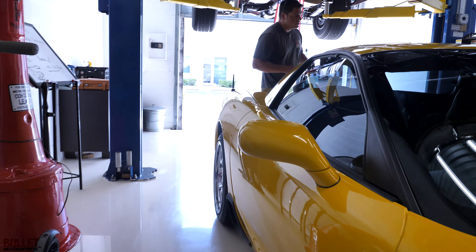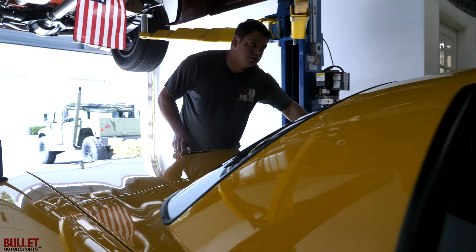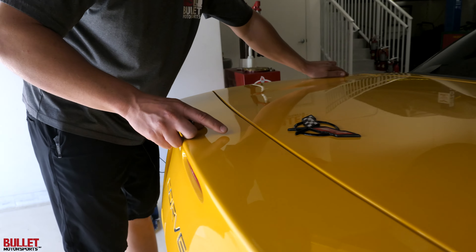Hey guys, it's Jonathan from Bullitt Motorsports. Right next to me, we have a 2002 Corvette Z06 C5. It produces 405 horsepower. To find out full information on this specific vehicle, click on the link below.